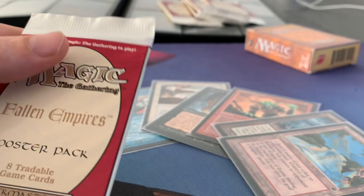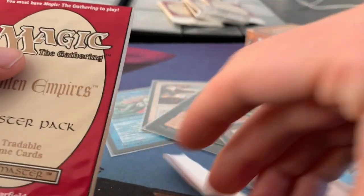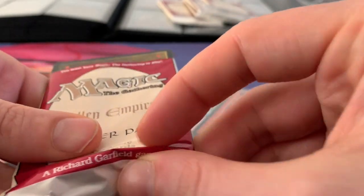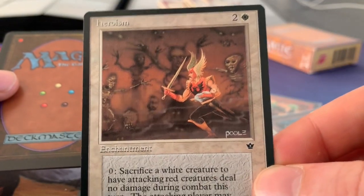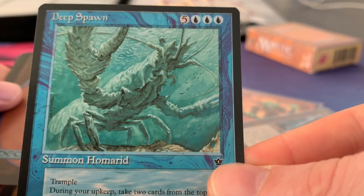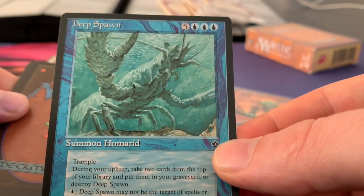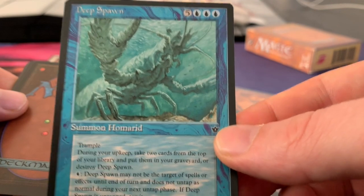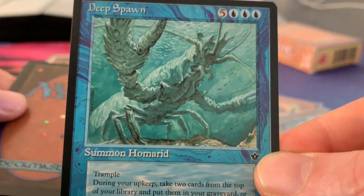Okay, here we go. We're going to open the pack, slide it to the back, open it up, and I believe the two uncommons are at the back. Here we go — Heroism, that's the first one. And a Deep Spawn! Oh, that's a great pull. If you have a Reanimator deck, you know Deep Spawn. I think I actually started with the uncommons here, but that doesn't matter. What a great card — Deep Spawn, a 6/6 Trampler. Amazing.